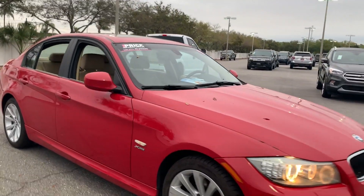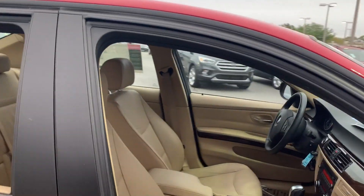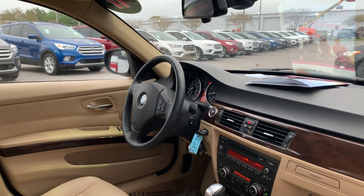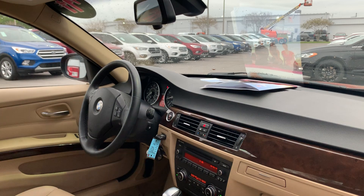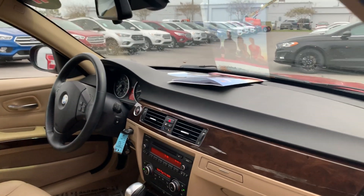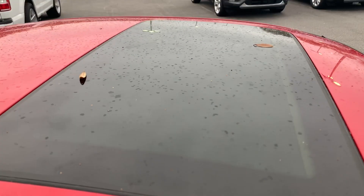This is a 2011 BMW 328 XI. Red over beige leather interior, power windows, power locks, power mirrors, Bluetooth for your cell phone, push-button start, heated steering wheel, CD player, heated seats, automatic transmission, power moonroof.